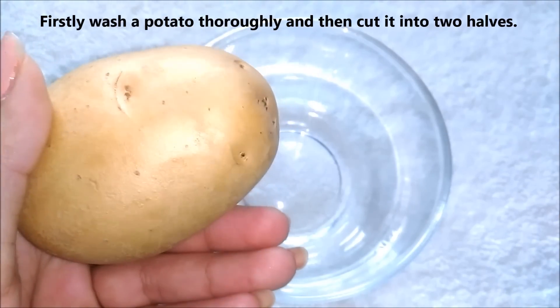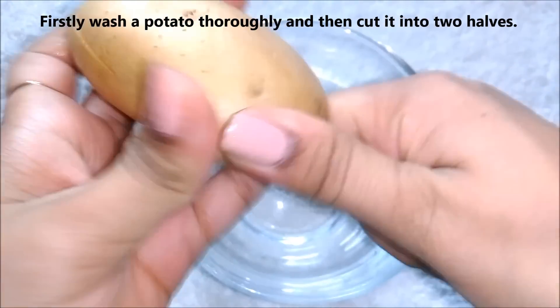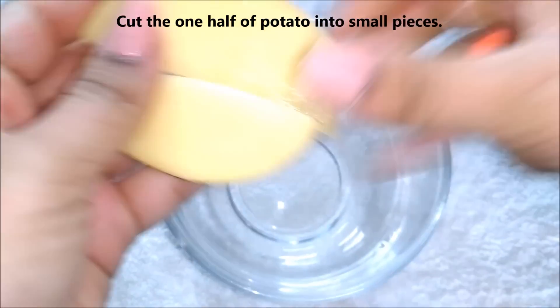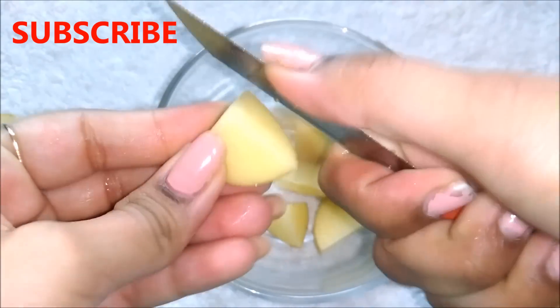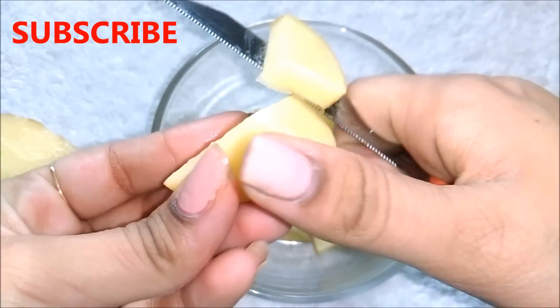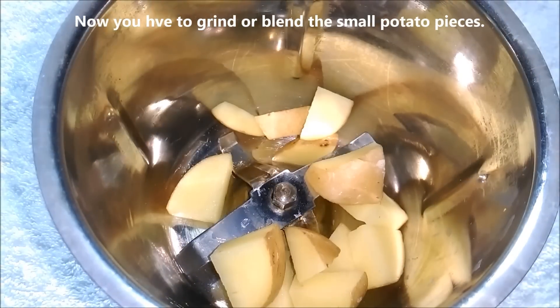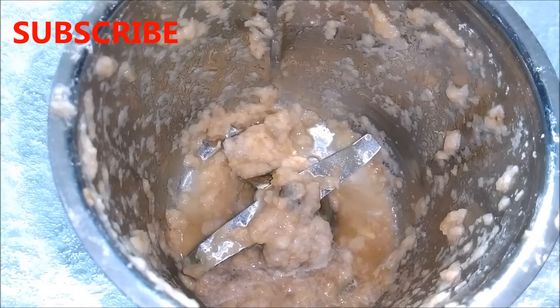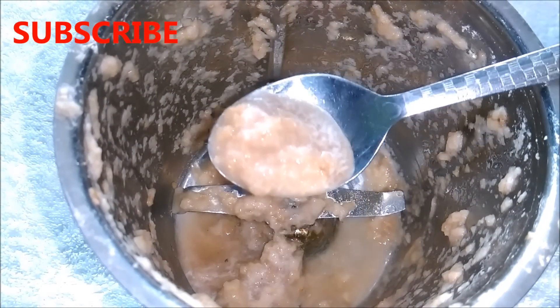For this remedy you firstly have to thoroughly wash a potato and then cut it into two halves. Then cut one half of the potato into small pieces. You can also peel the skin of the potato, but I didn't because the potato peel contains a lot of vitamins and minerals that are good for your skin. Now you have to grind all the small potato pieces, or you can even blend them. After grinding it nicely it will look like this and our potato pulp is ready.